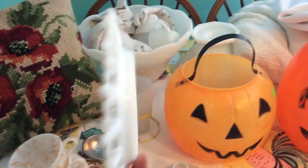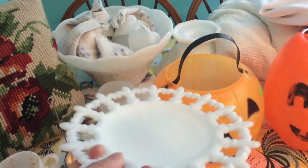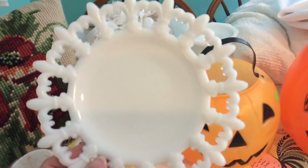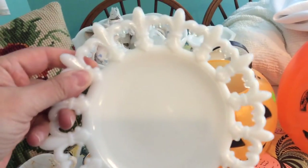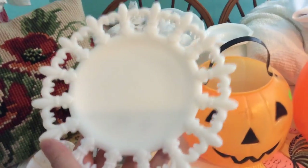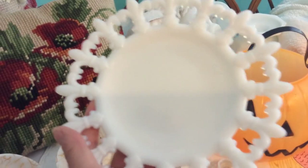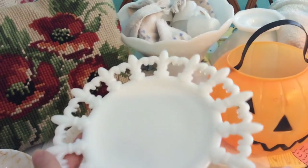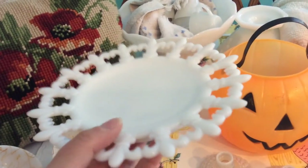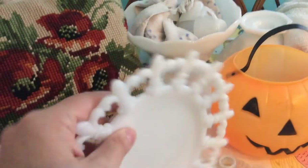This item I almost feel like I have déjà vu on — I'm not sure if I already own one. I paid $0.79 for it. It's a little fleur-de-lis milk glass plate — I think it's made by Westmoreland. I picked it up, I was excited about it, but then the more I looked at it the more I felt like I already bought one. So I'm going to have to check my other milk glass and see if I now have two.